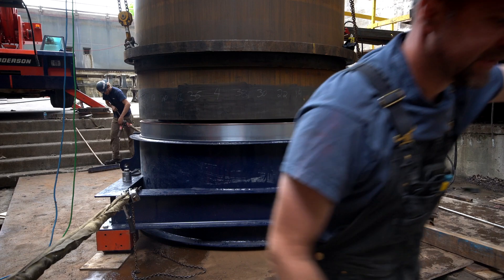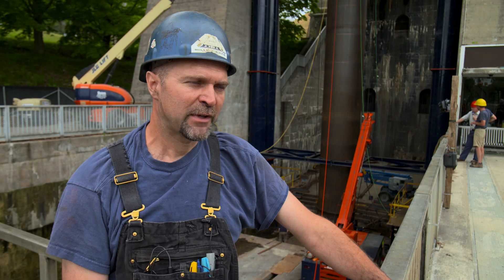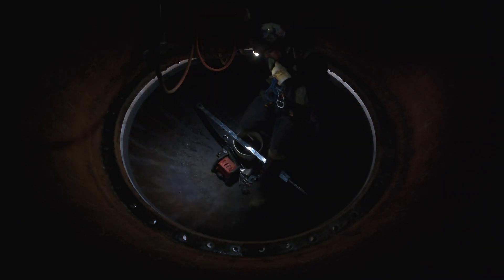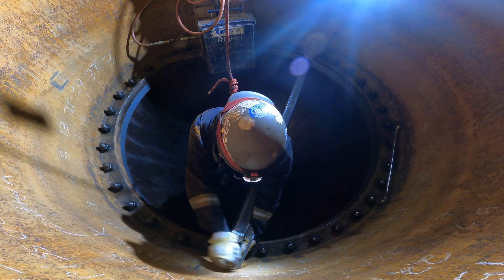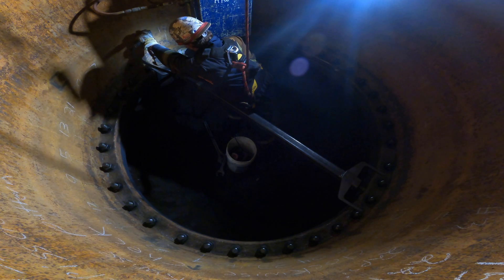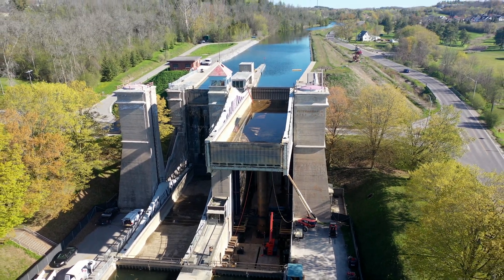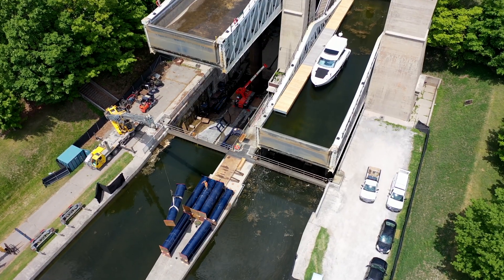Western Mechanical checks the alignment of the lower ram section to make sure it is still plumb. Once everyone is happy, the bolts are torqued down. With summer rapidly approaching, there's no time to waste. The team removes their shoring system from the eastern section and quickly installs it in the western bay.